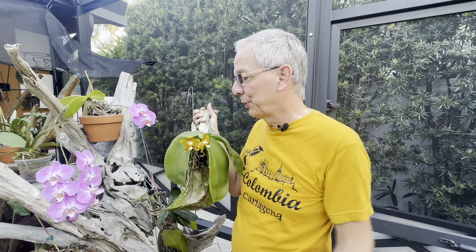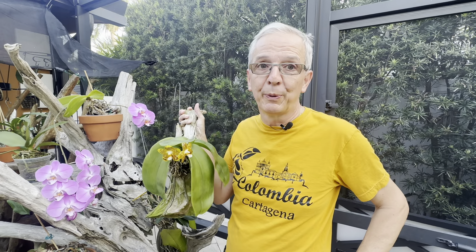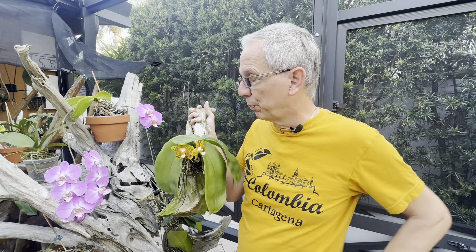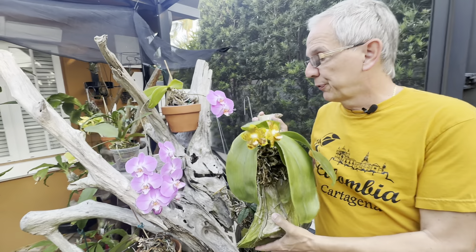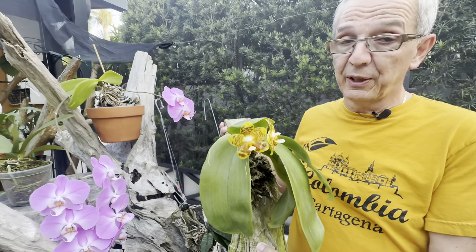Your hybrids can bloom any time of the year — obviously that's why they are hybrids. I think the majority, especially if they are large, will tend to bloom in the spring, but again they could bloom several times a year.